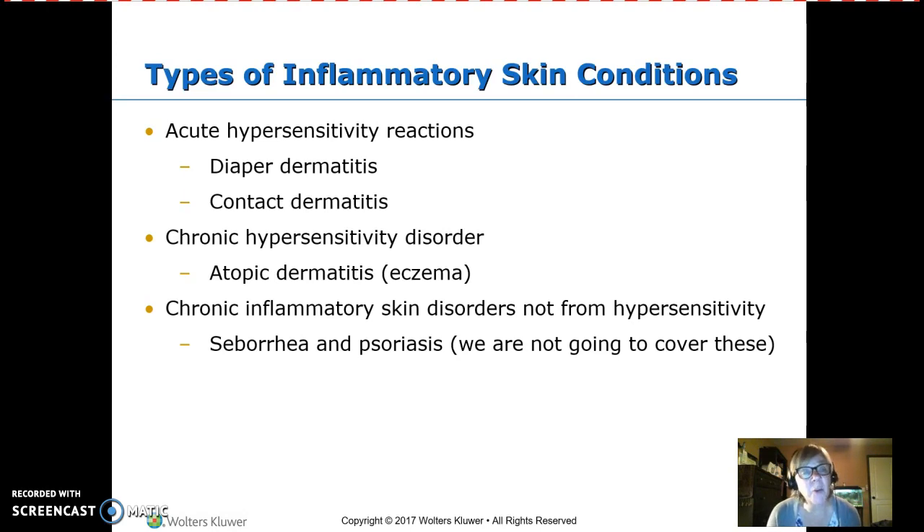With babies, we worry about hypersensitivity reactions in the diaper area. Some diapers contain certain scents or powders, so if a parent says their child can't use a certain brand, don't use it on them. Contact dermatitis occurs when something like soap touches the skin and causes irritation wherever it makes contact.